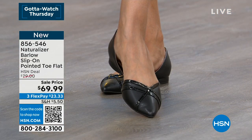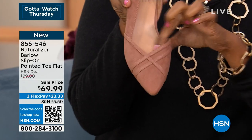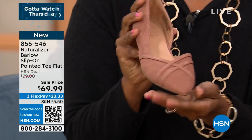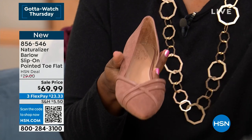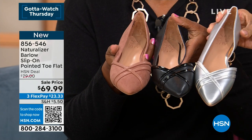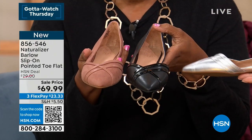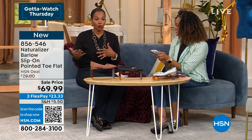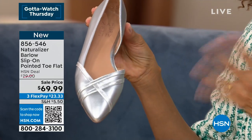Some brands make pointed toes outrageously uncomfortable — they just want it to look good. But it's got to look good AND feel good. You've got a pointed toe but still a proportional toe box area, wide where you need it to be. The hazelnut shows the smooth, classic lines beautifully. Silver is very limited already — a lot of you have called in for it because it's perfect when getting dressed up but you don't want a heel. You could also wear these with your work clothes or a skinny jean.